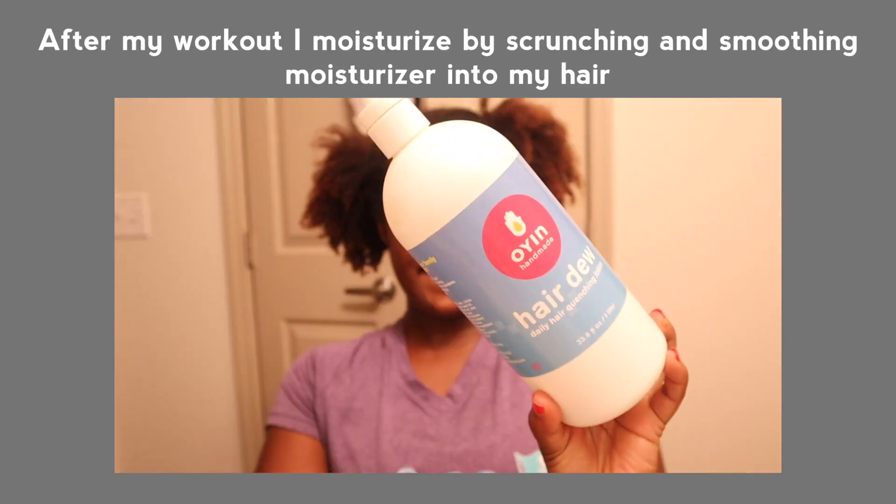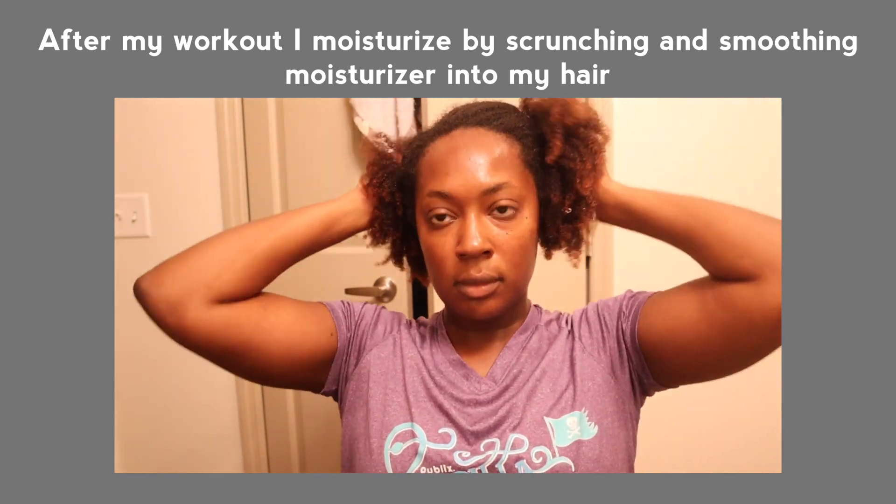First thing in the morning, I wake up and style my hair in a way that allows me to hit the gym. After moisturizing, I don't take my hair down until I'm ready to go. I want the roots of my hair to dry as much as possible before I go — it keeps my hair stretched and prevents frizz. If I go out with wet hair in Florida humidity, I will get frizz and shrinkage.